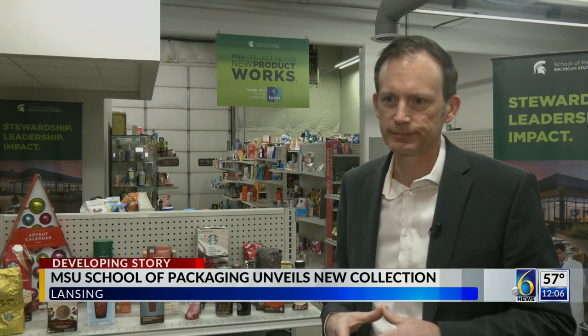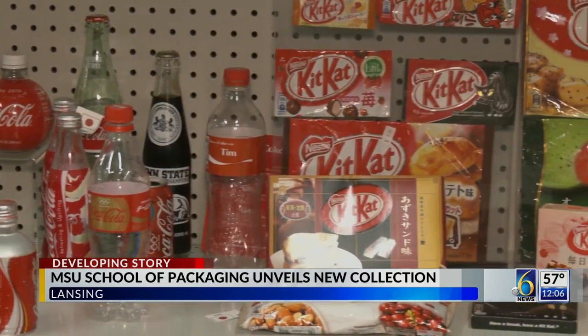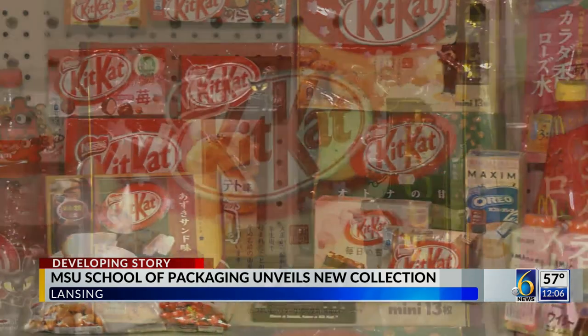The collection contains more than 140,000 packaged goods manufactured from 1960 and is displayed like a supermarket, offering visitors a hands-on opportunity to look at some of their favorite packaged products that have evolved throughout the years.